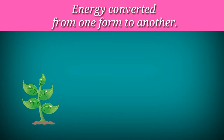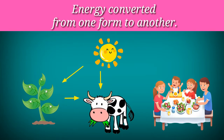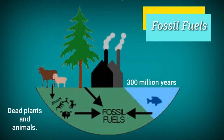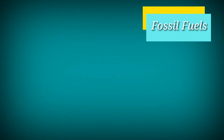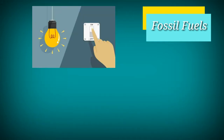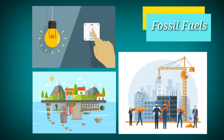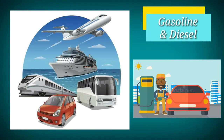For example, plants get energy from the sun. Animals get energy by eating plants. People get energy by eating plants and animals. Dead plants and animals become fossil fuels after millions of years. Fossil fuels include natural gas, coal, and petroleum. Fossil fuels are used to produce electricity for homes, schools, and to run machines for industries. Gasoline and diesel from petroleum are used to run cars and other vehicles.